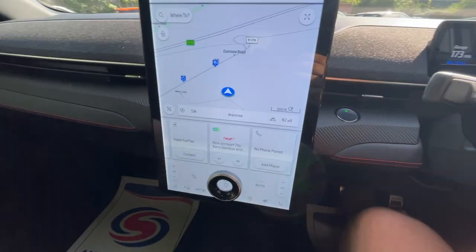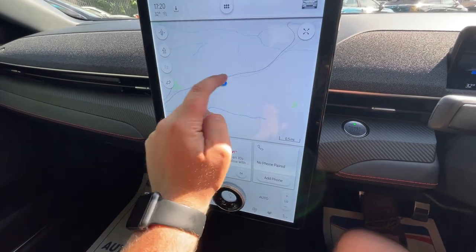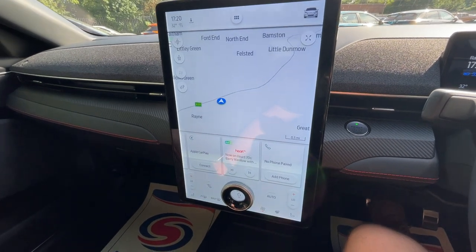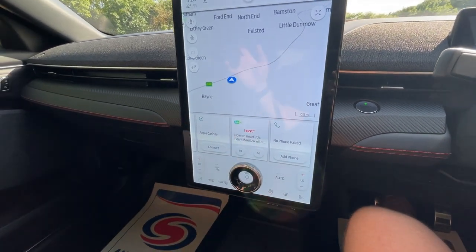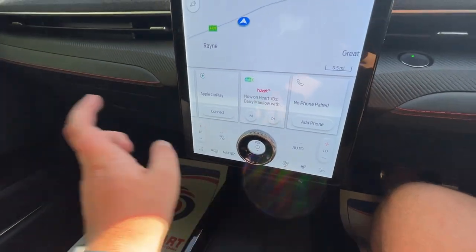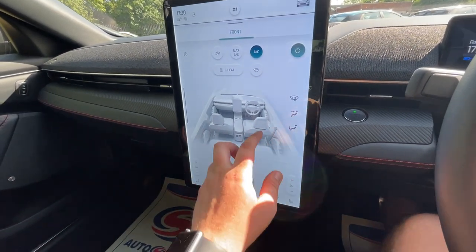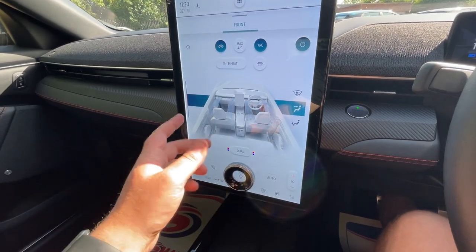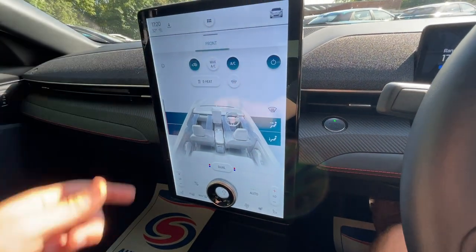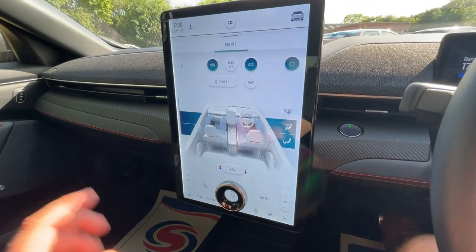The navigation on this is incredibly crisp and user-friendly — you can pinch and move it just like a phone, and it's very responsive. That's a good overview of the screen; I won't cover everything or we'll be here all day. All heating, ventilation, and air conditioning controls are on the touchscreen too — nice and simple, just tap where you want the airflow and adjust the settings.